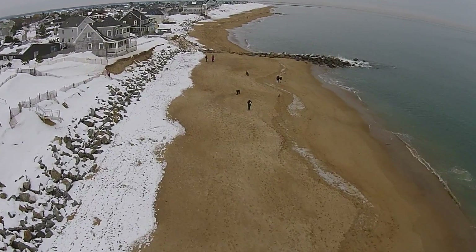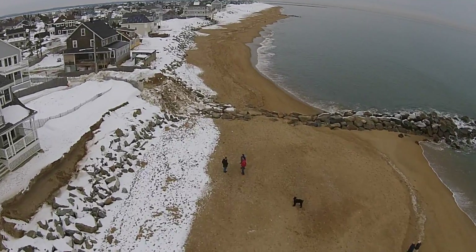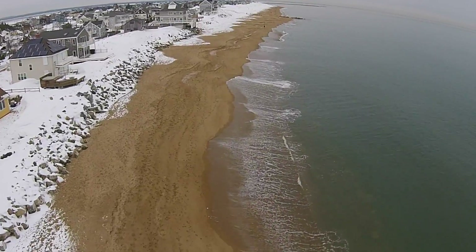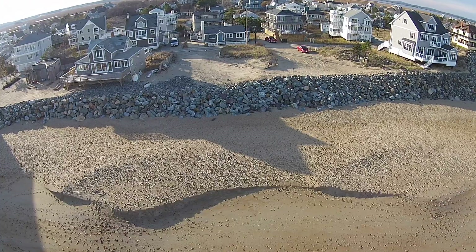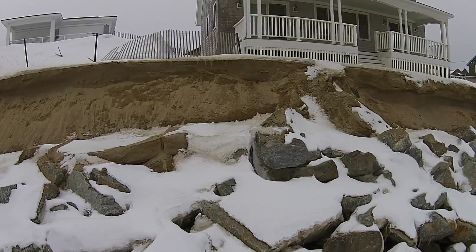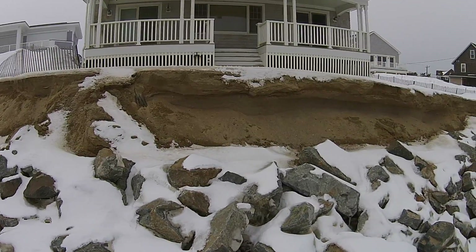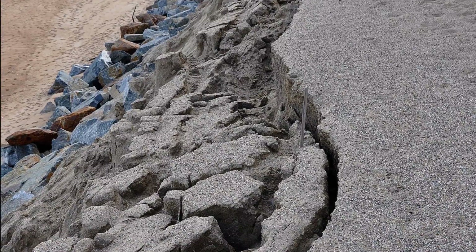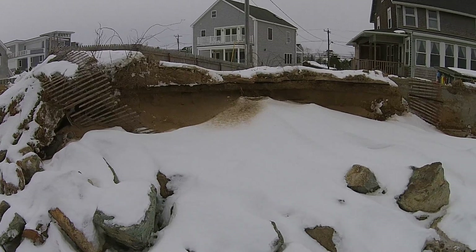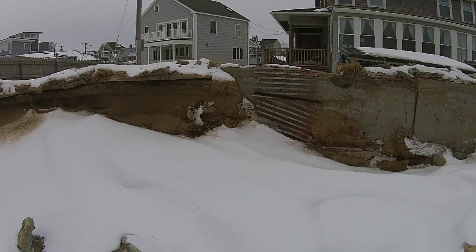In 2013, homeowners built a seawall over the state's objections. The wall failed and had to be rebuilt in 2013, 2014 and 2015. Seawalls do not fail in a single storm — the seawall looked stable in November 2014, but waves scoured out a hidden cavity behind the wall. A few days later the sand slumped into the cavity, leaving behind telltale fissures. Then the blizzards of 2015 caused the seawall to slump into the cavity, exposing foundations to the full force of the Atlantic Ocean.